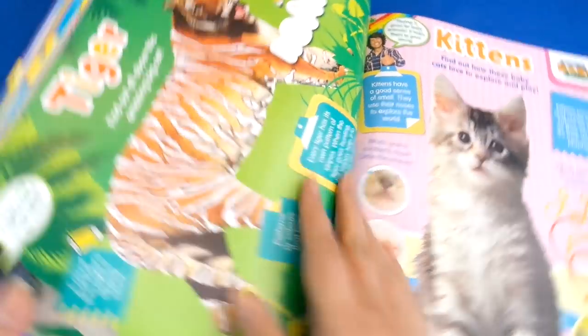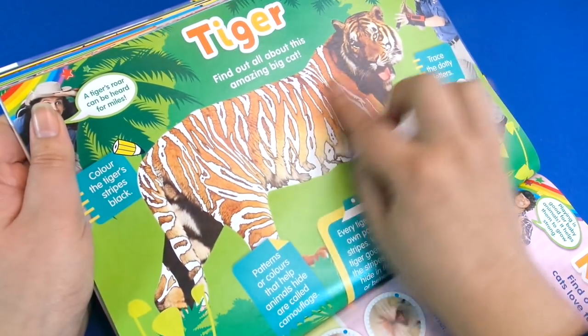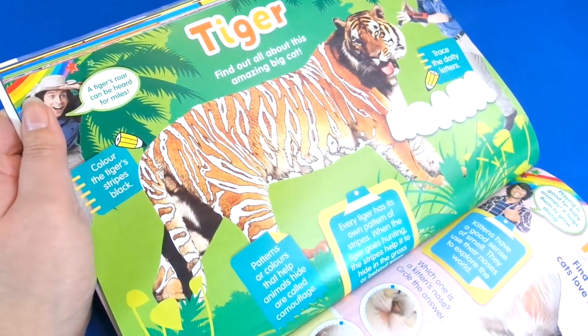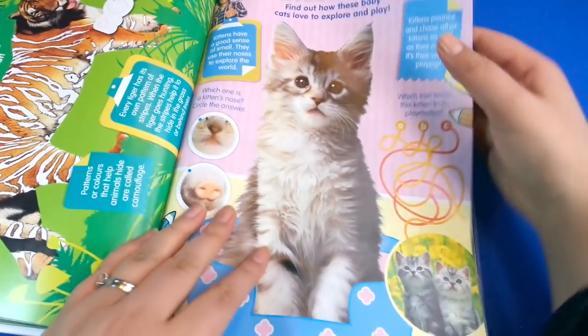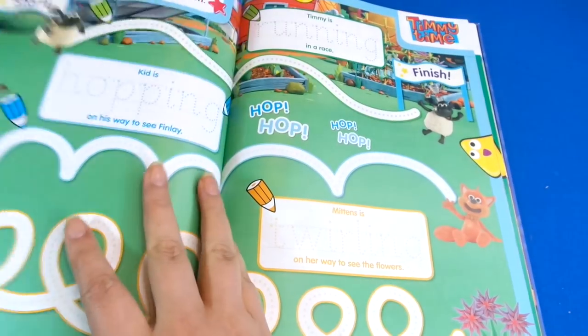Next we've got back to Andy's Wild Adventures and this is great — it's got a tiger. I know somebody who would love doing this, and we can fill in the stripes — I think those stripes will be black but it's up to you guys. Then we've got kittens because this is Andy's Baby Animals — these are animals that we may have in our own home. This kitten is so fluffy and cute.